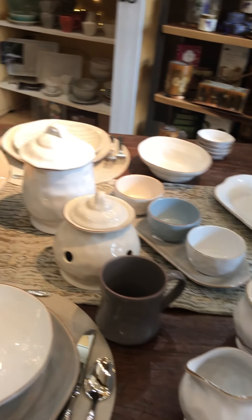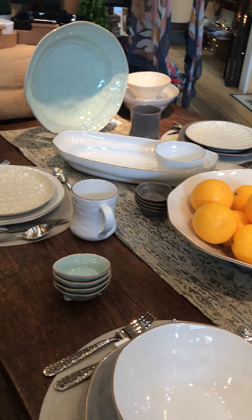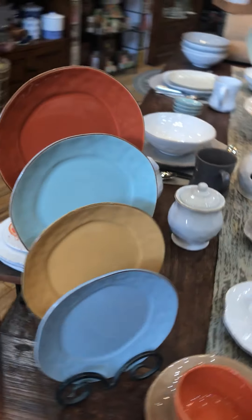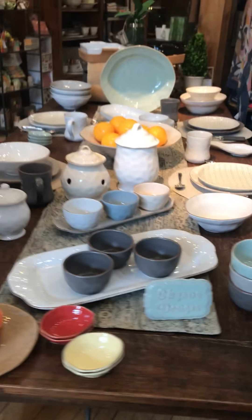Unfortunately what I don't have right now — and I'll have to bring in or I can always order — is some of their bakeware. They do some amazing bakeware; nothing seems to stick to it. So something to keep in mind if you don't like scrubbing your bakeware — Skiros does some beautiful pieces that you can serve in and not have to work too hard to clean.